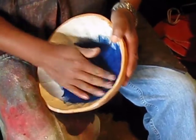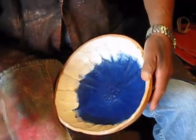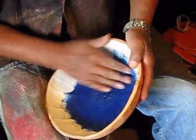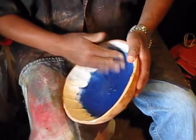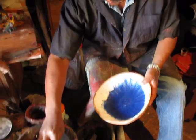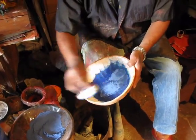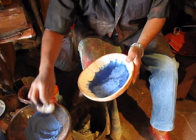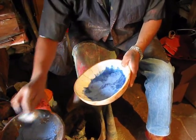He will then set it aside for two weeks until it dries, and then begin working on it some more. Such is the slow but impressive process of working on a maque project, which takes months and sometimes years to complete.